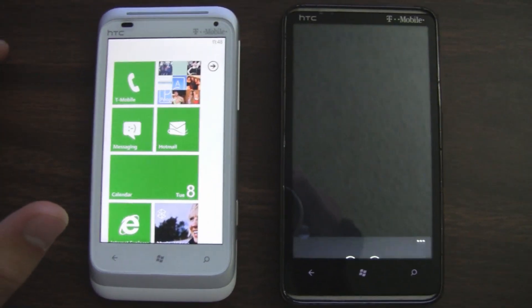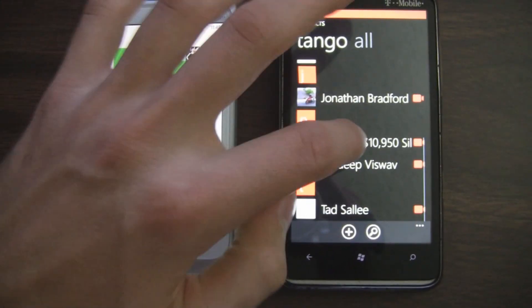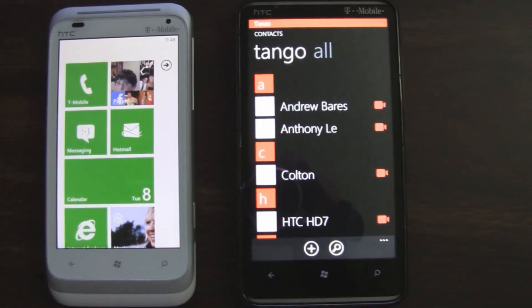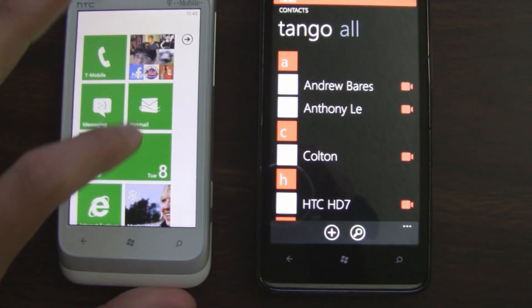It integrates directly with your contact list, which is really cool, and it just uses people's phone numbers to set up your accounts. So all you need is someone's phone number to actually contact them through the service. Instead of trying to figure out what their account name is, it's a lot simpler with just the phone number.